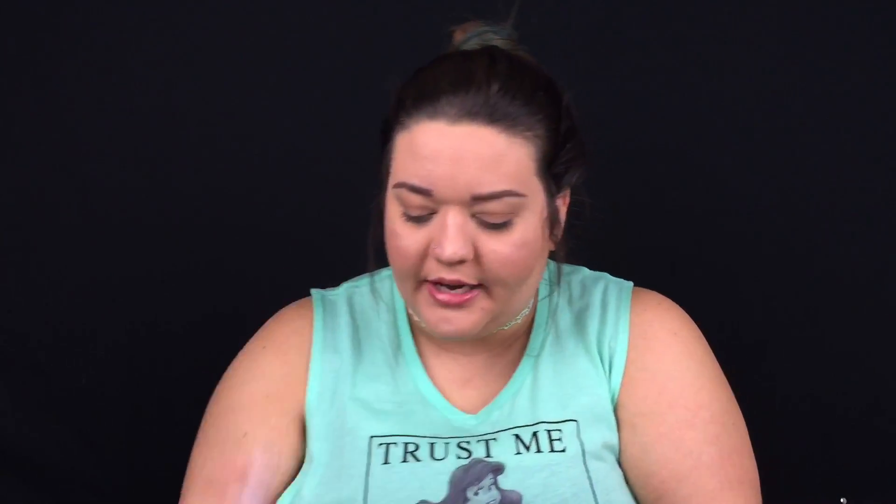Going right on to the next thing in the bag — it's a Formula X nail color in the color Doll Face. It is super tiny. I'm really surprised because Ipsy is really good about sending full-size nail polishes, so I'm a little surprised. It's not quite a color I would use, but it's okay. Moving on to our two Birchboxes for the month — this is July and this is August.